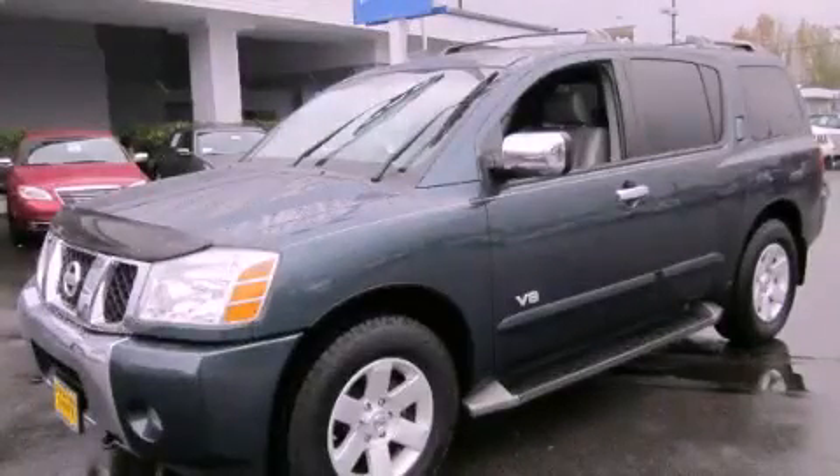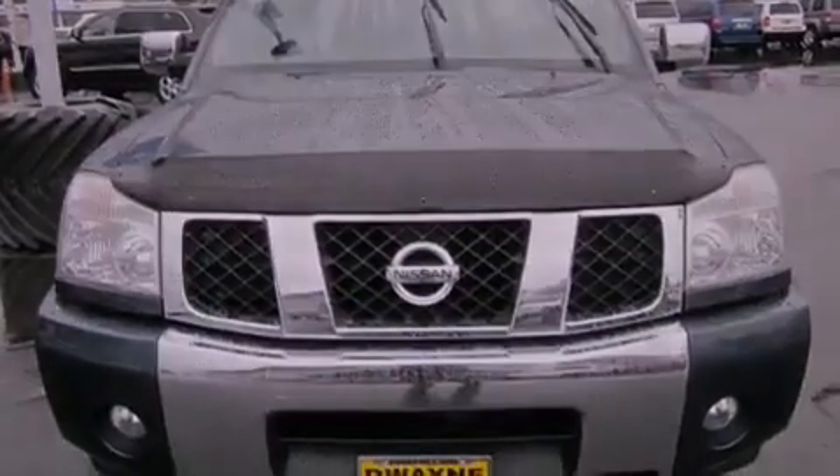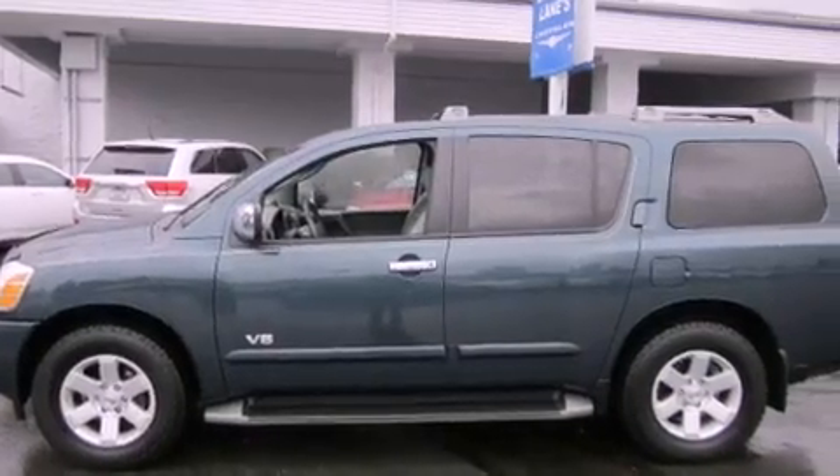This is a 2005 Nissan Armada, for when safety, size, and space are of importance. It features a 5.6-liter, eight-cylinder engine, an automatic transmission, and four-wheel drive.